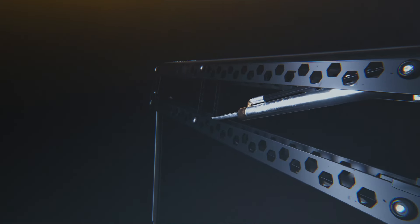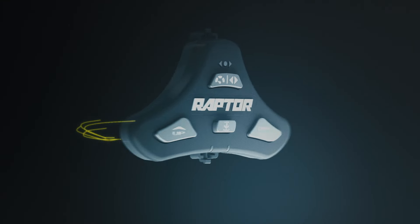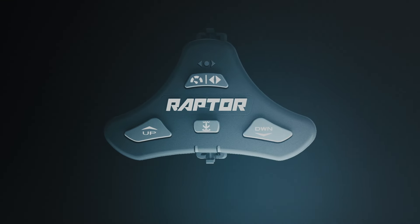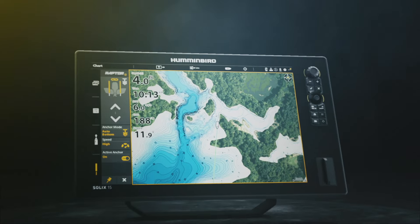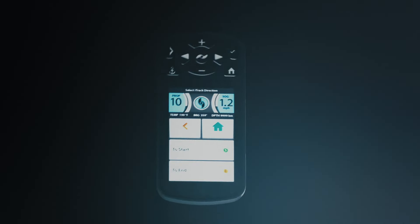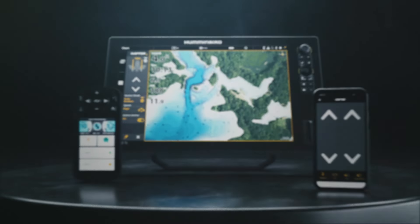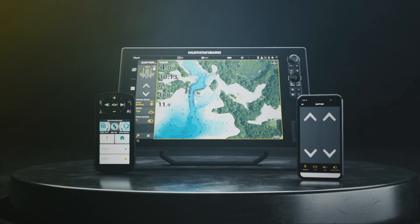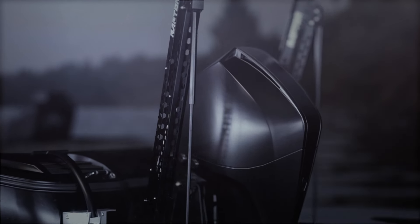Raptor is controllable from anywhere. It comes with a wireless remote and has an available wireless footswitch. Plus, it's part of the One Boat Network, which means you can raise and lower it directly from your Humminbird fish finder, an iPilot remote, or the Raptor mobile app. No matter where you are on your boat when you find your spot, you're always one touch of a button away from being able to anchor in with Raptor.